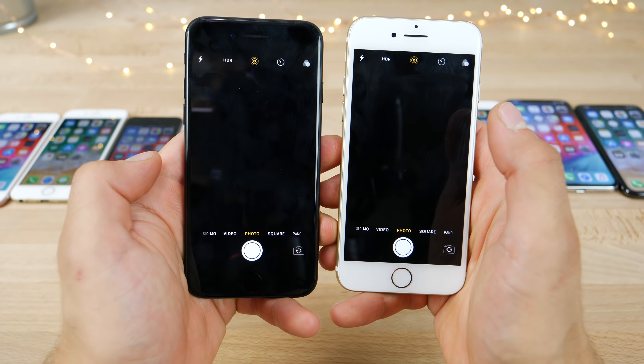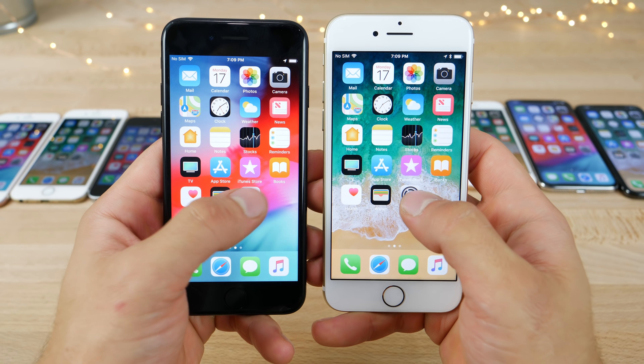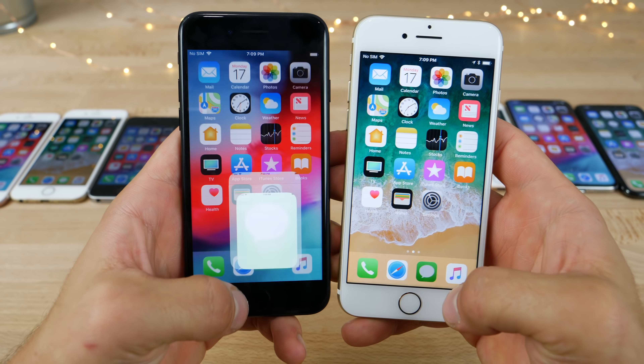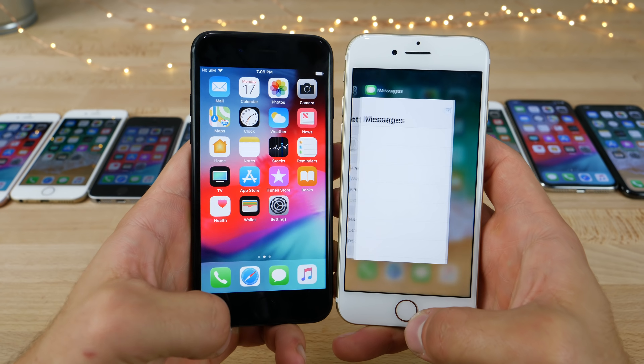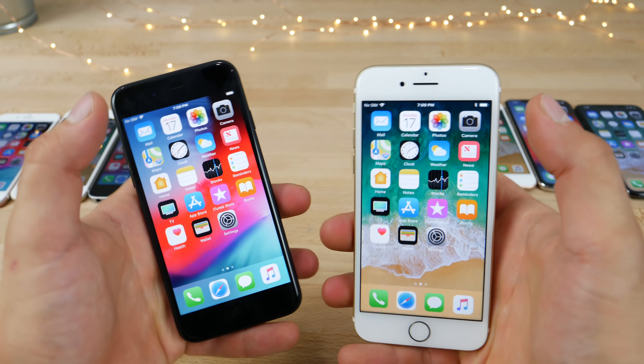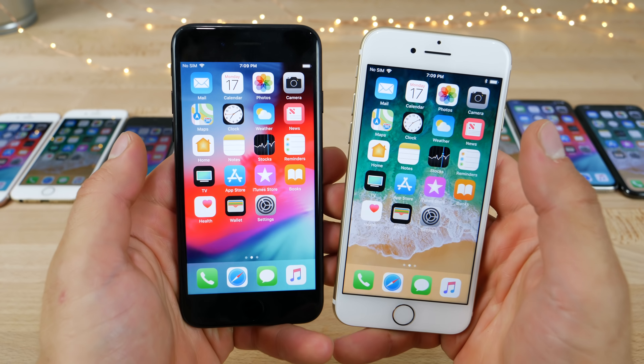On the iPhone 7 series, the camera was actually slower — my camera's kind of destroyed. Settings were a little bit faster. Messages about the same. The app switcher hesitated on iOS 12. Control center was the same. So mostly the same — maybe some app launch times are a little bit faster on the older devices.